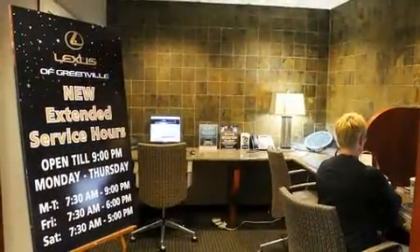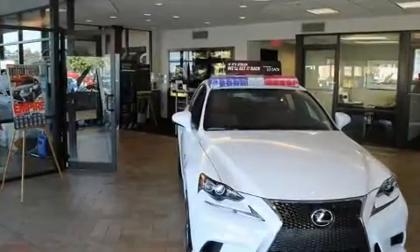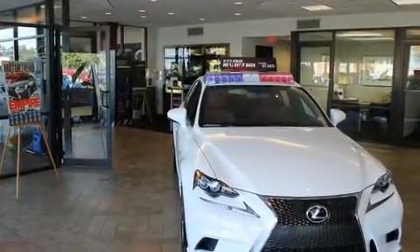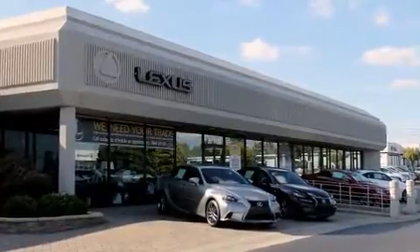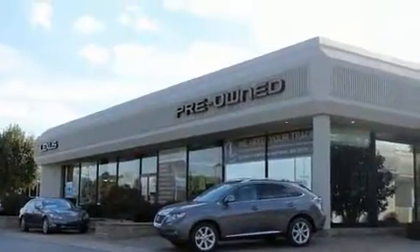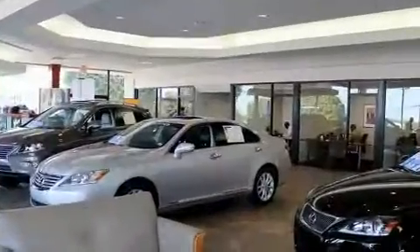All of the premium features expected of a Lexus are offered, including power front seats, a built-in garage door transmitter, a blind spot monitoring system, heated and ventilated seats, leather upholstery, and high-intensity discharge headlights for maximum visibility.